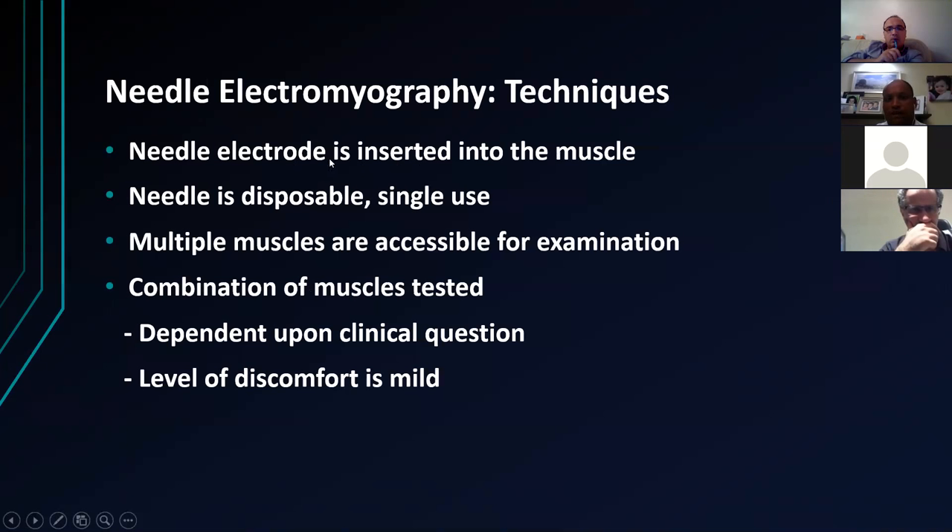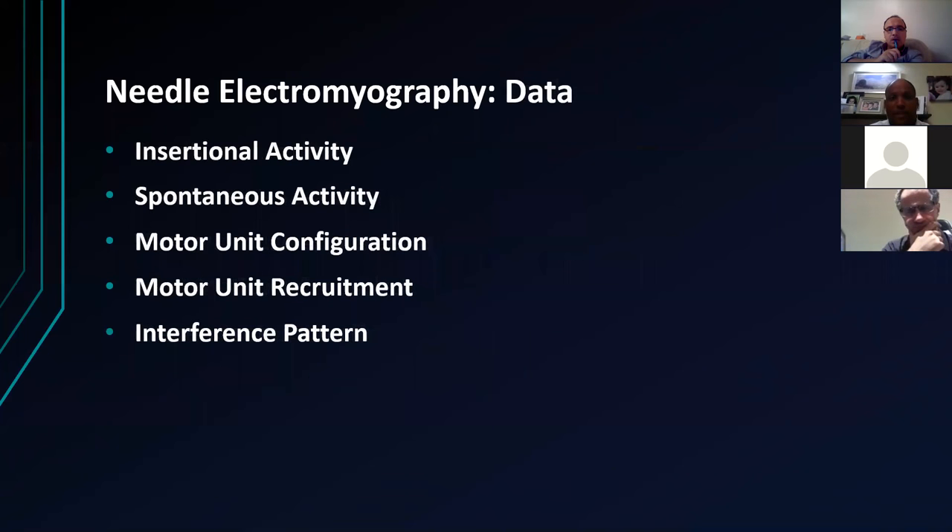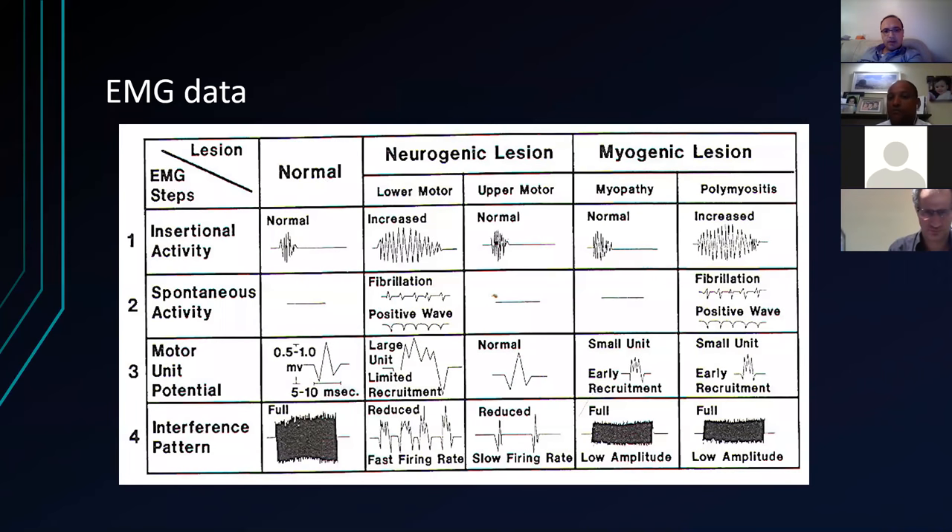For the EMG technique: a disposable single-use needle is inserted into the muscle, and typically multiple muscles are accessible for examination. If you're at a teaching hospital, go and have a look at a nerve conduction study so you know what you send your patients for. The EMG looks at spontaneous activity, insertional activity, continuous activity, motor unit configuration, and recruitment patterns. If you're getting to this point in the Viva, you're doing quite well.